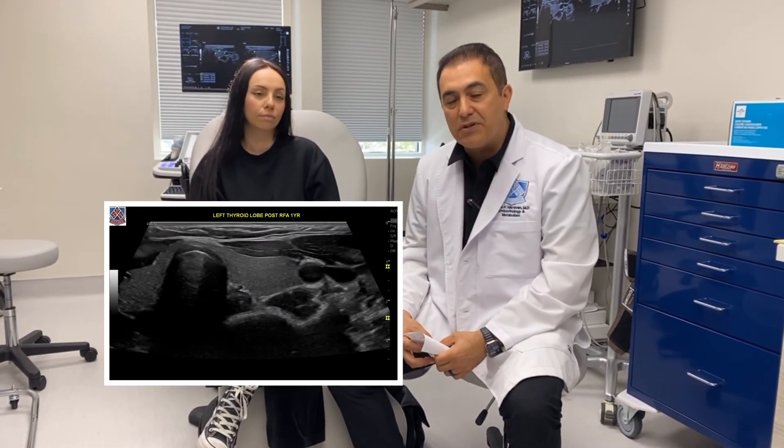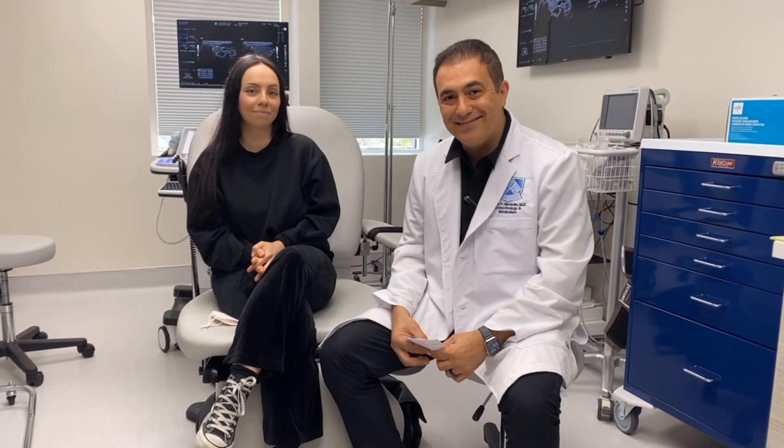Therefore, size does matter. But the smaller they are and the earlier you treat them, you get 100% resolution and they disappear — it's like magic. Thank you so much. Thank you, Renee.